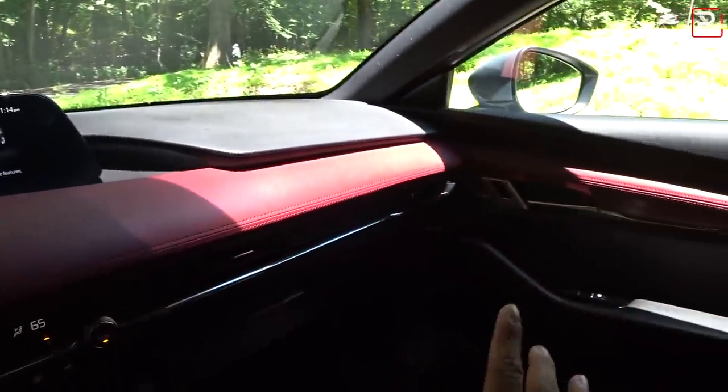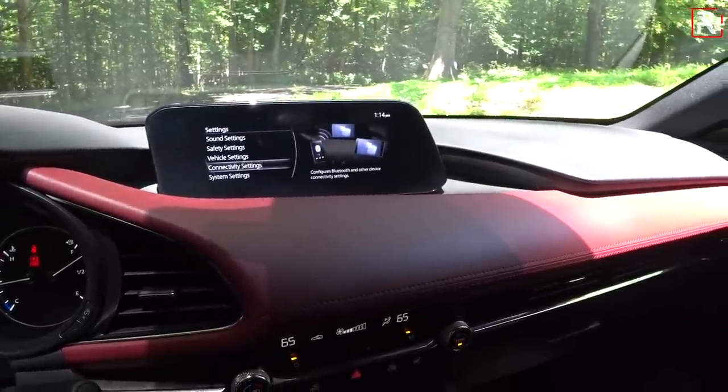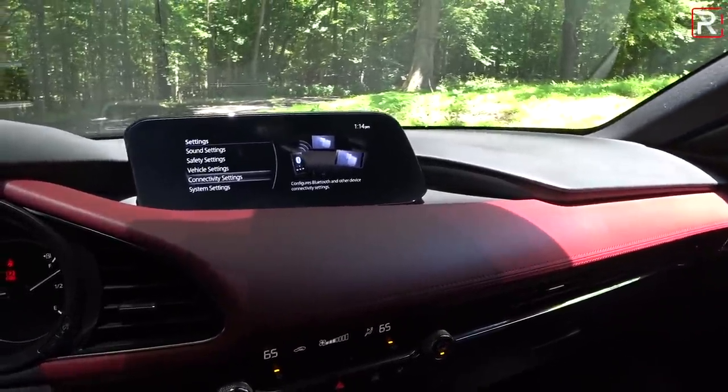Overall, the Bose 12-speaker audio system in this car sounds fantastic. They still haven't added wireless Apple CarPlay, which a lot of premium brands are doing now, but this new display is just phenomenal.